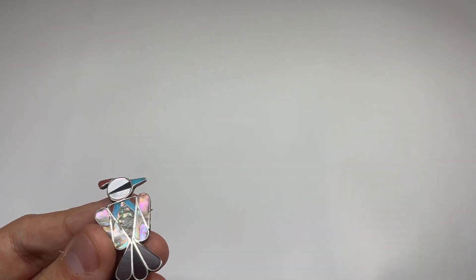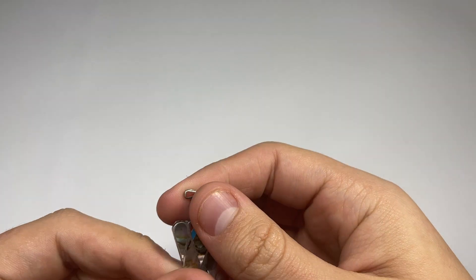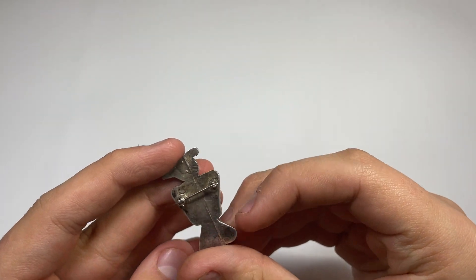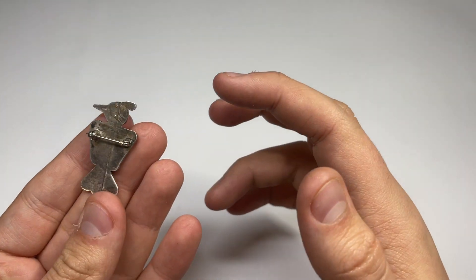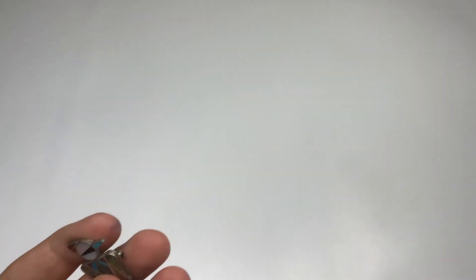This guy here is a little Zuni bird brooch. There's a little damage right there — the glue kind of separated from the top. It's not too bad, but I'll definitely note it when I list it. No marks. It has some weird line here, probably from when they put it together — maybe two pieces of silver connected. For $15, I grabbed this.